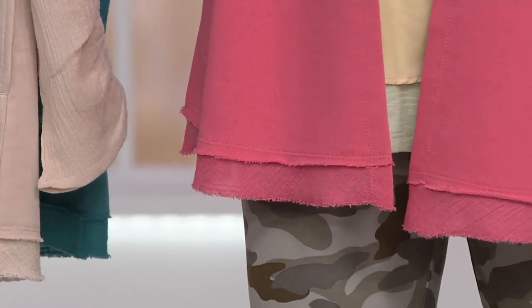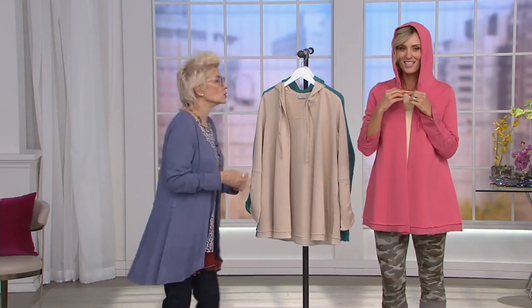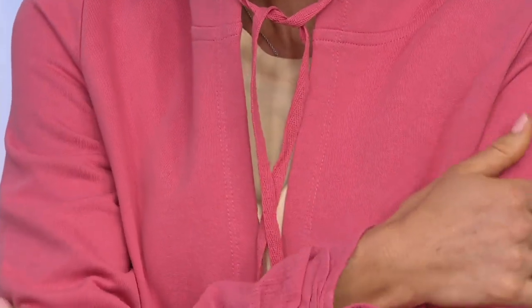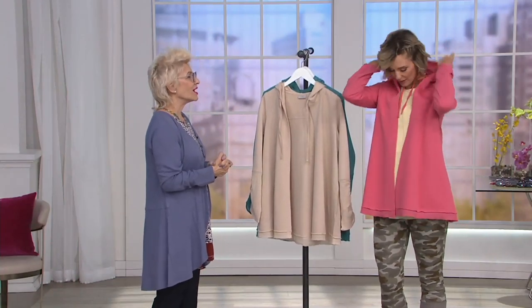We've taken that same crinkled cotton and put it right underneath on the bias, so you just get the most beautiful look. All you do is take your hoodie — if you want to close it, just tie that gorgeous knot. It's fabulous. This is something you are going to have with you all summer long. Beach to dress up to wherever you're going. The shape is amazing, the length is amazing, and that combination of fabrics is just perfect.